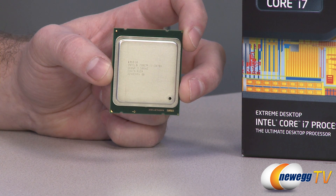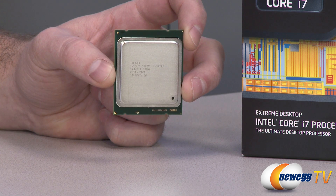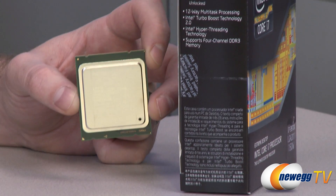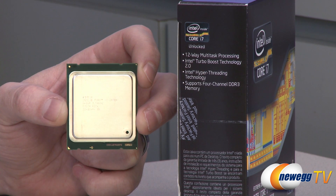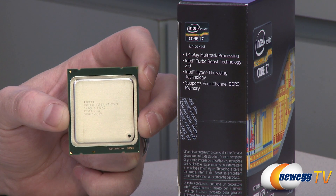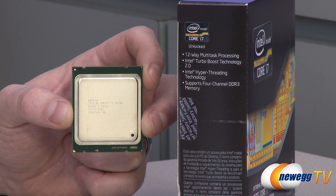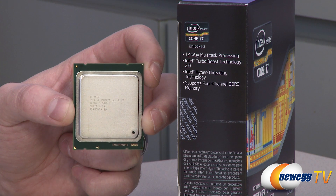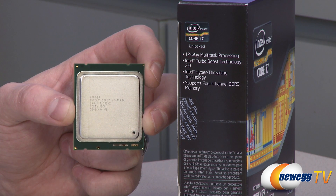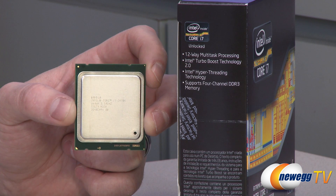It's also popular for two-way, three-way, and four-way CrossfireX or SLI implementations. It supports quad-channel DDR3 memory, so make sure you buy your memory in kits of four. It supports up to 64 gigabytes total, with DDR3 speeds of 1066, 1333, and 1600 supported. Total bandwidth available from the quad-channel memory is 51.2 gigabytes per second.